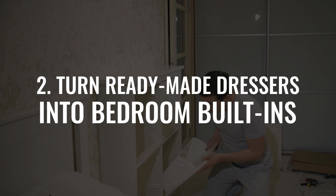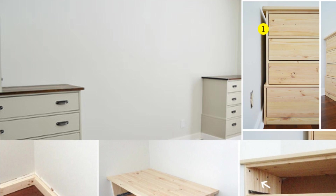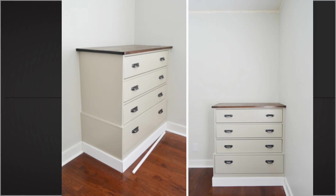Number 2: turn ready-made dressers into bedroom built-ins. A common problem is size and design incompatibility with existing furniture, leaving gaps with the walls and baseboard. To fix this, cut the baseboard so the dresser can sit snugly. If you still find a gap, slip a 1x2 piece of scrap wood in and secure it with nails. Finally, install the baseboard to the bottom of the dresser to make it look like built-in furniture.